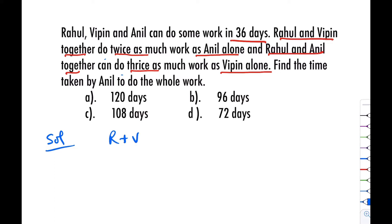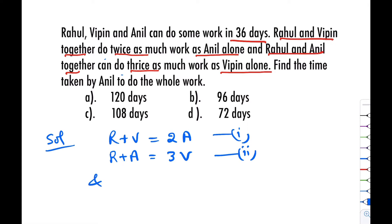So according to the question, Rahul plus Vipin together do twice the work of Anil — this is equation number one. Next, Rahul and Anil together do thrice as much work as Vipin alone — this is equation number two.